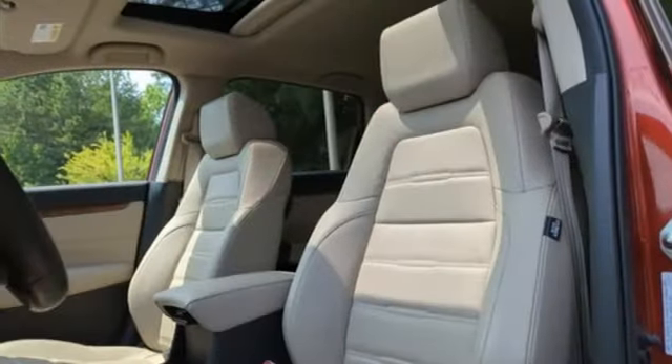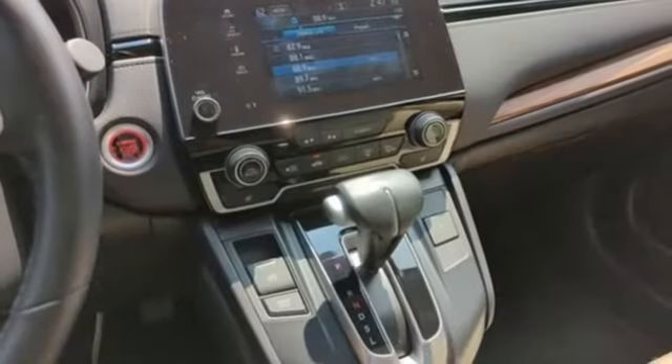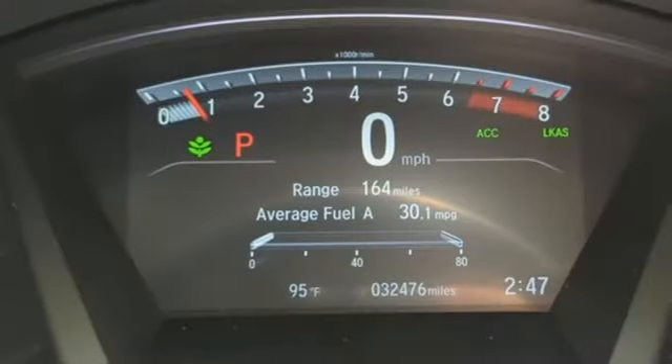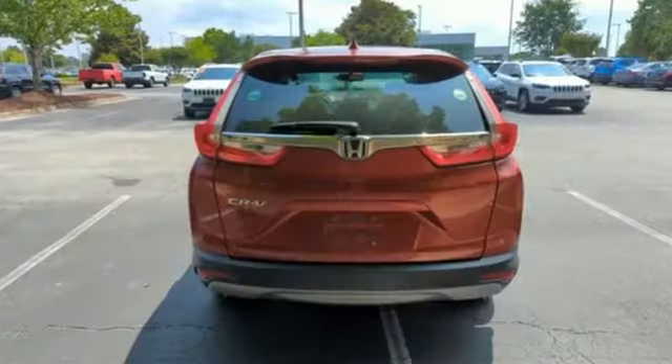Apple CarPlay, Android Auto, Bluetooth wireless audio streaming, express open and close sliding and tilting sunroof, memory exterior door mirror settings, and adaptive cruise control with low speed follow.